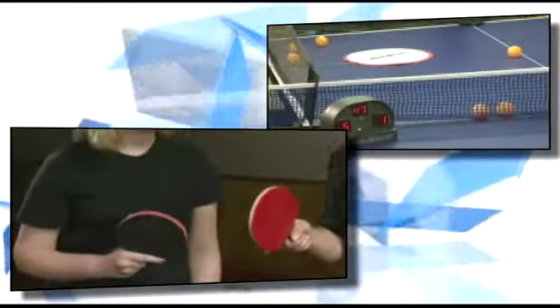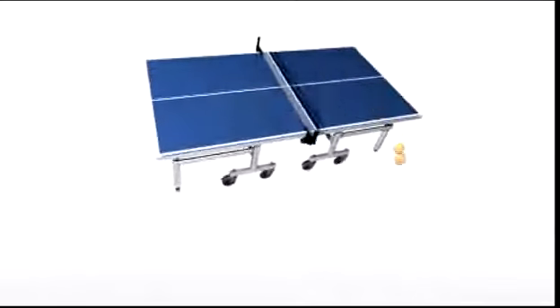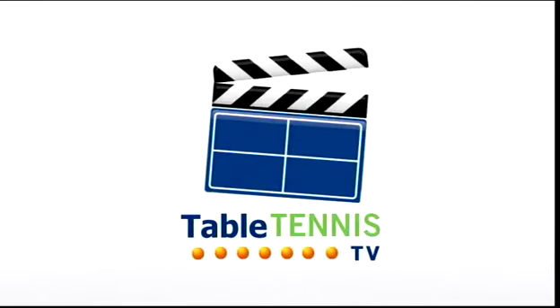You know, there's a saying in table tennis: there are only two kinds of players — those who are improving and those who wish they were improving. Well, regardless of which category you're in, we have a product to show you on this edition of Table Tennis TV that just might be the tool you need to become the best.